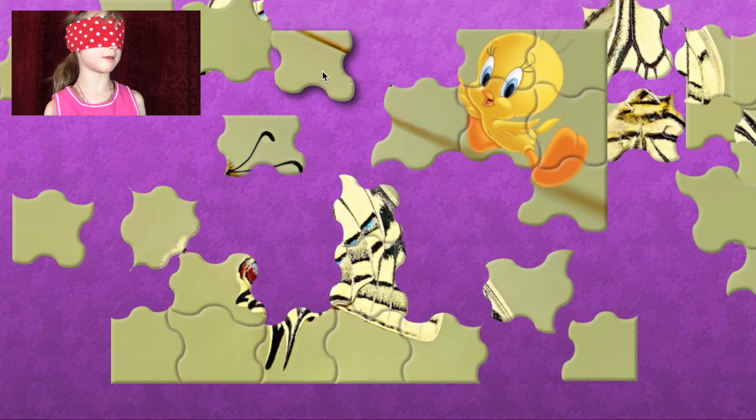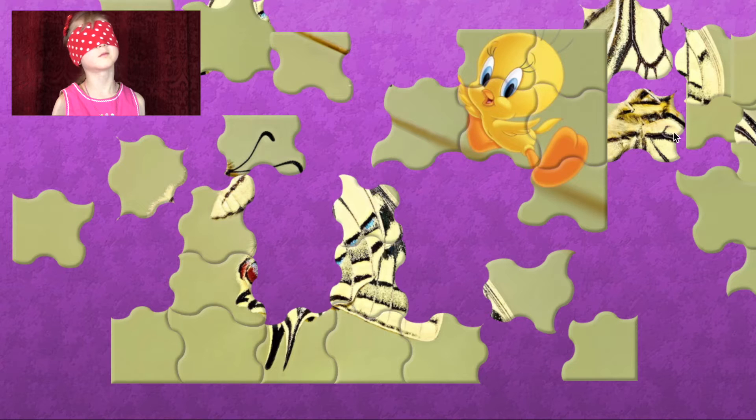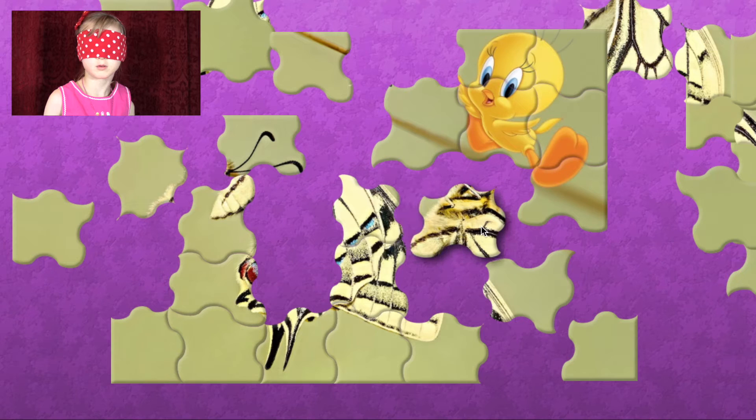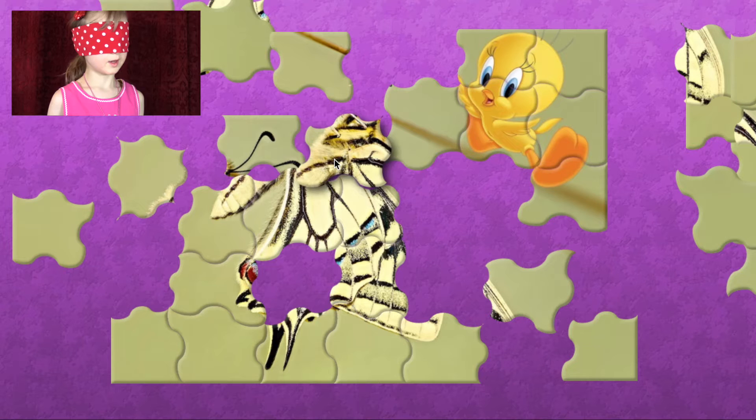But it has stripes. I need more clues. Okay, remember Elise — it has wings and antennas, and it's whitish with some black lines, and a little bit of blue, and a little bit of red, and some yellow fur. What do you think it could be?